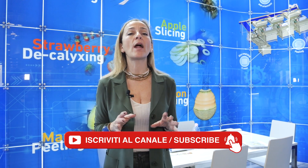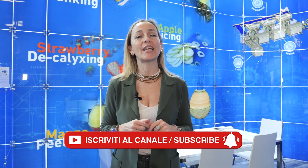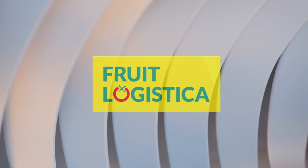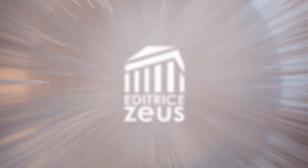Again at Fruit Logistica, we are almost ready to meet Virginia Cascella, Export Manager of the Italian company P&D. Virginia, which are the latest solutions that P&D is showing at Fruit Logistica?